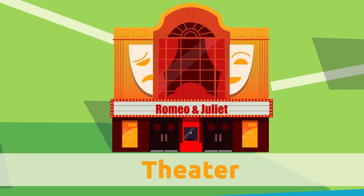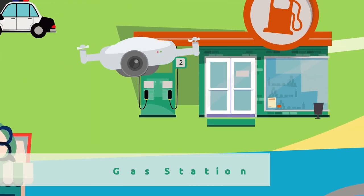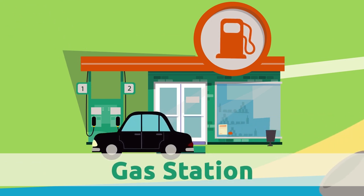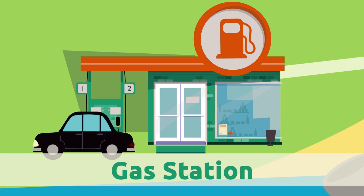Theater. At the theater we can see theater plays and other entertainment events. Gas station. At the gas station we refuel vehicles like cars or motorbikes.